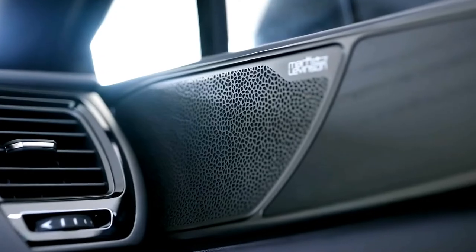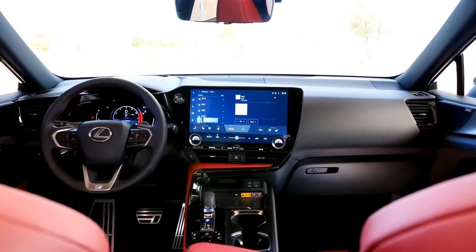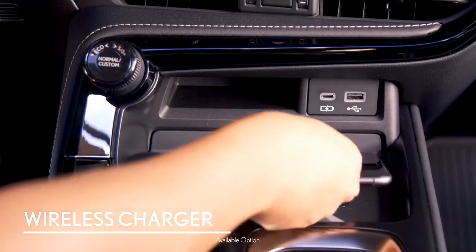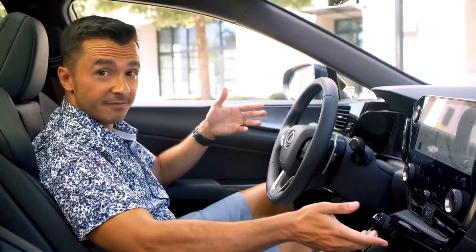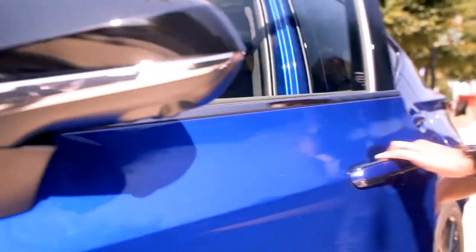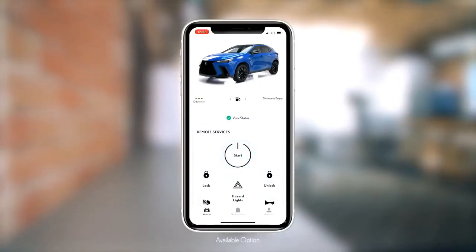Lexus Interface now brings standard wireless Apple CarPlay and Android Auto capability with available wireless smartphone charging. Using the available digital key feature, you can lock, unlock, start, and stop your NX from the Lexus app — even leaving your physical key at home.